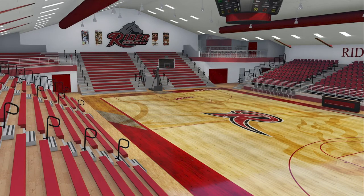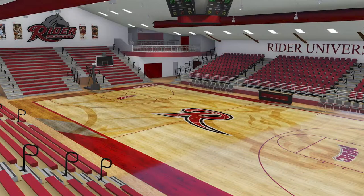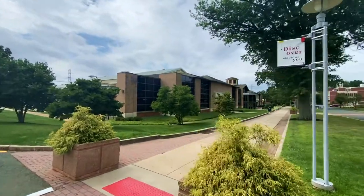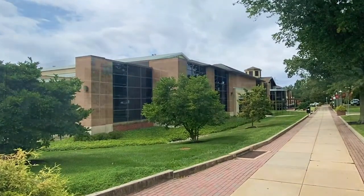Bleacher seating will be added behind each basket, and a new center hung scoreboard will be accompanied by LED video signage throughout the seating bowl. The upgrades will also include an expanded sports medicine area and a new strength and conditioning center behind the practice facility. We hope you've enjoyed the tour and look forward to seeing you back on campus soon in the all new Alumni Gymnasium.